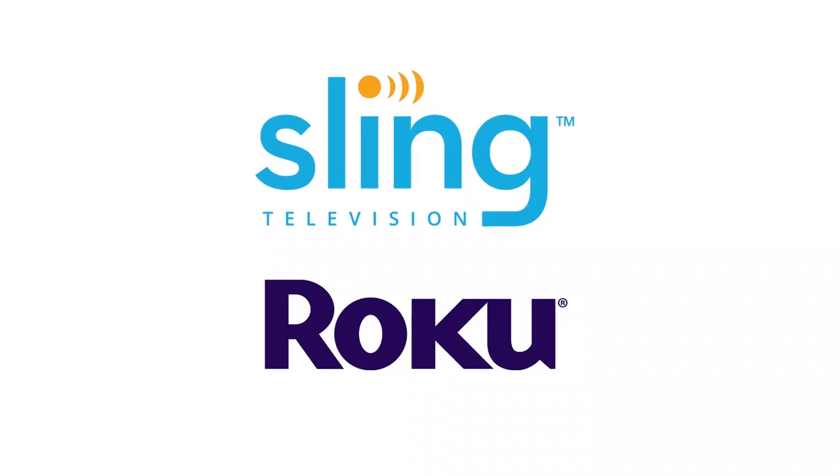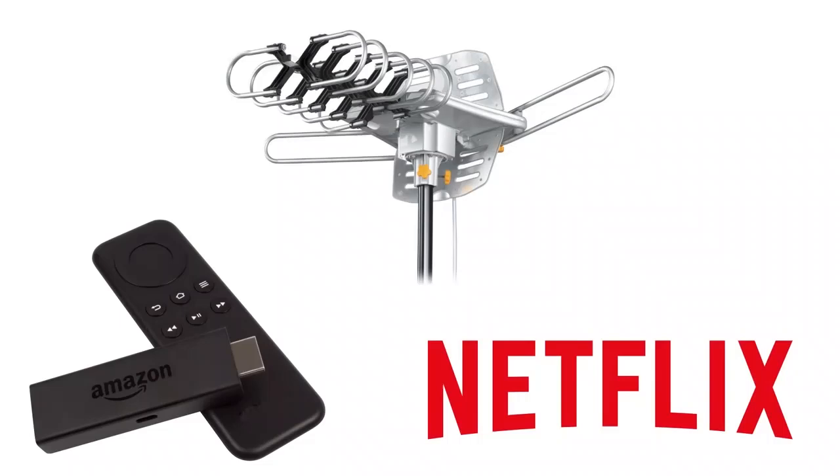If you're a sports nut, then maybe a subscription to Sling TV and a Roku box will be all that you need. If you love movies but you need to see the latest news as well, then maybe an HD TV antenna coupled with an Amazon Fire Stick and a Netflix account will be the perfect fit. If you're a gamer, then a PlayStation 4 will stream all the channels you want to watch as well as allow you to play the latest video games. Assessing the situation and figuring out what's important to you is going to help you find the perfect device and the perfect streaming option.